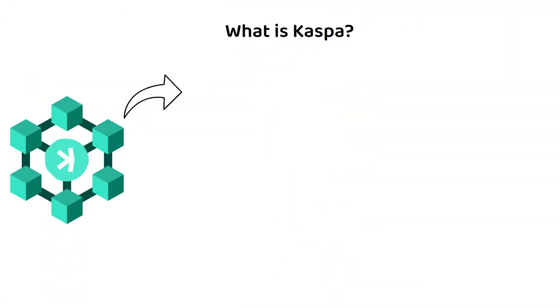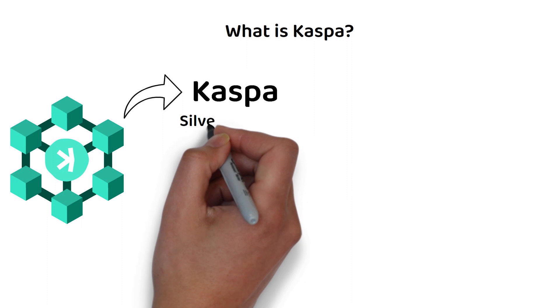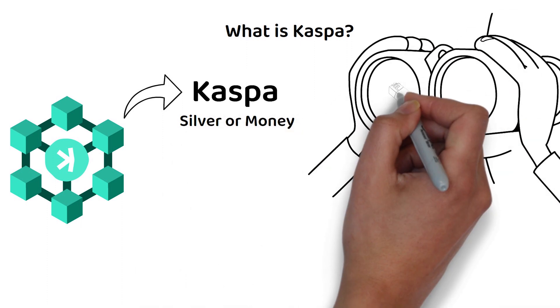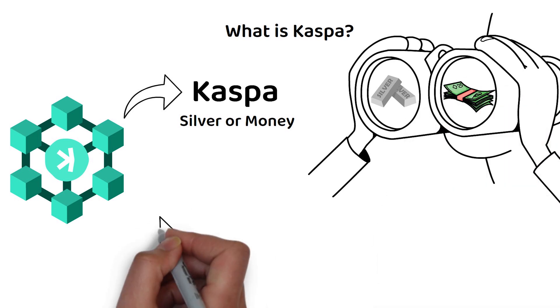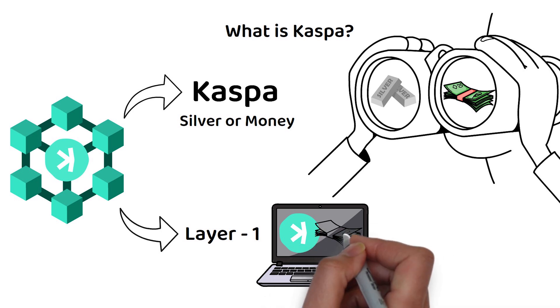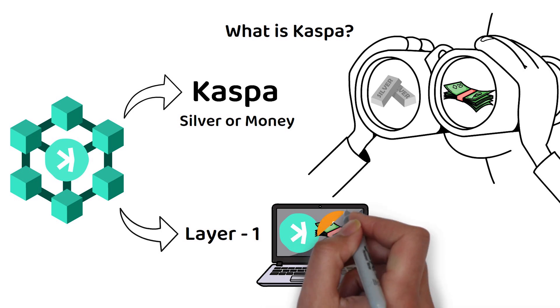Kaspa comes from the Aramaic word for silver or money, and also describes how Kaspa sees itself in the crypto landscape. Kaspa is a layer one blockchain that aims to be the digital cash for a digital future. In short, Kaspa wants to be what Bitcoin was supposed to be.